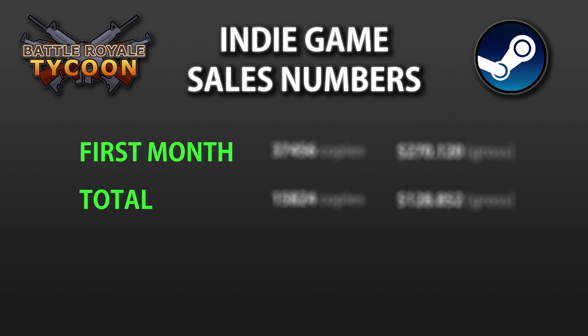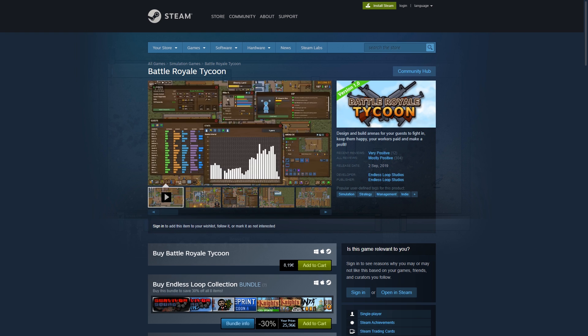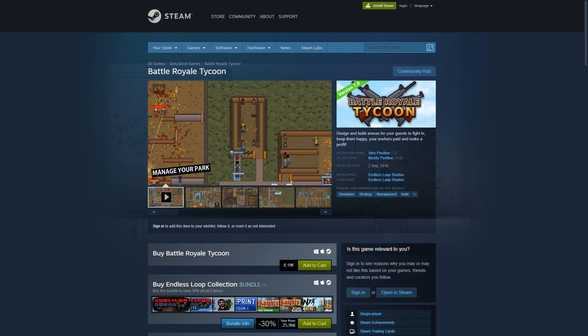In this video I'm going to talk about the Steam revenue and stats for my latest game, Battle Royale Tycoon. The game came out in early September after spending 9 months in Early Access, so I'll cover the results of that, which so far have been pretty nice. Let's begin!